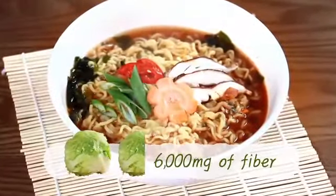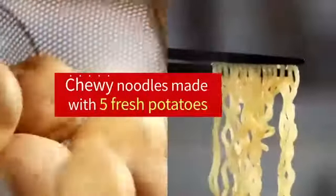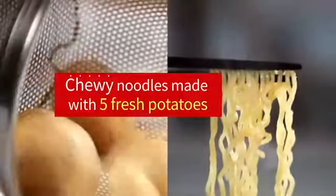One bowl is equivalent to consuming one and a half heads of lettuce. Chewy noodles, made with five fresh potatoes.